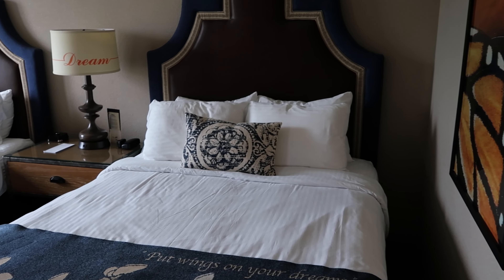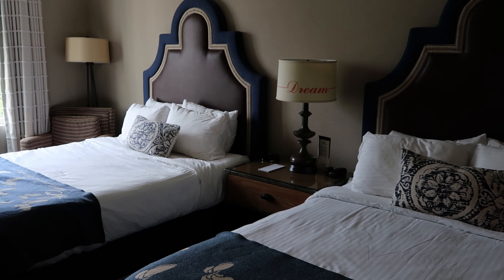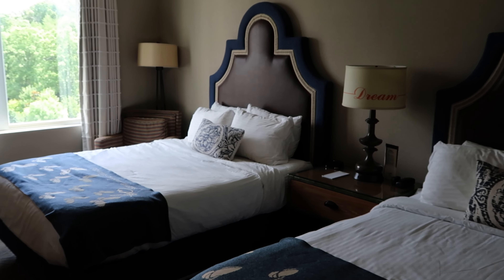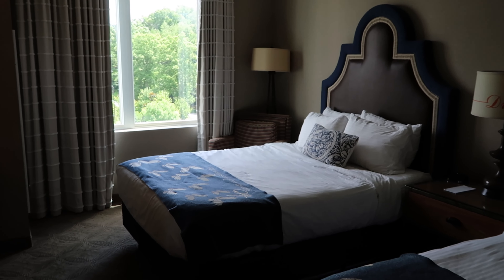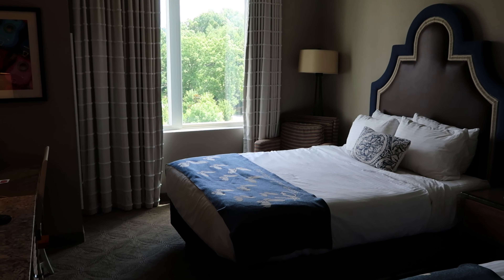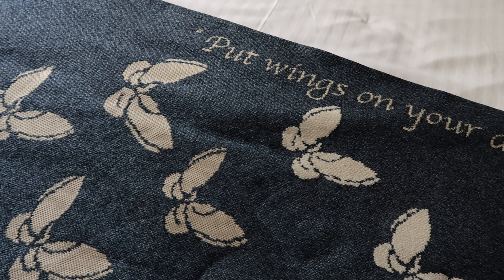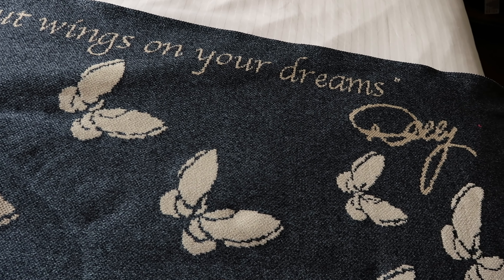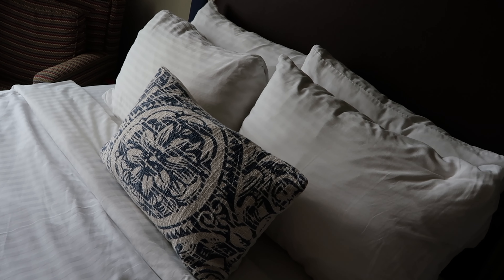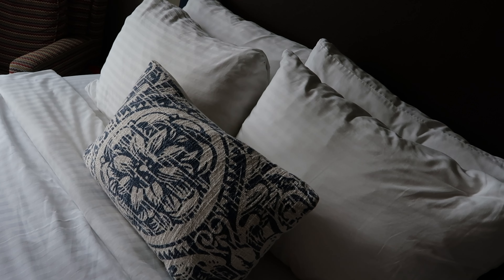Getting into the room itself — oh my gosh, is it not beautiful? The beds are in a disheveled state because we already slept in them; it was even more beautiful the first night we walked in. Both beds have this little accent with butterflies and the quote 'put wings on your dreams,' followed by a little signature from Dolly. Each bed comes with four pillows and an accent pillow. We usually sleep with one each. Mattresses are also quite firm for those to whom it matters.